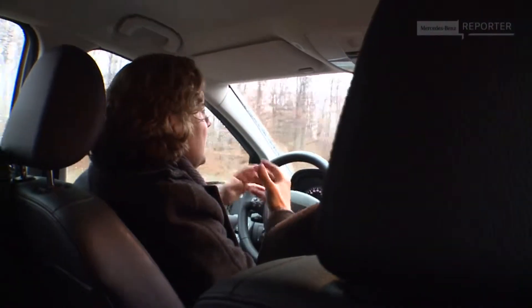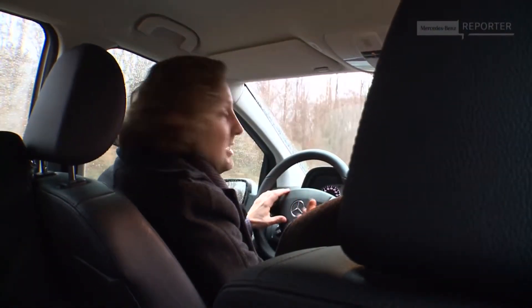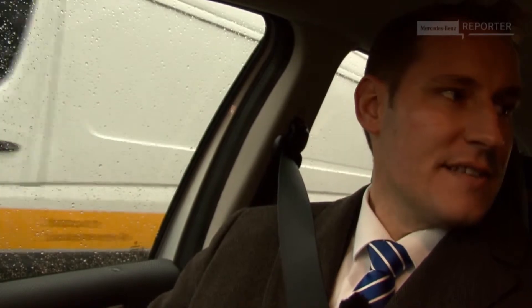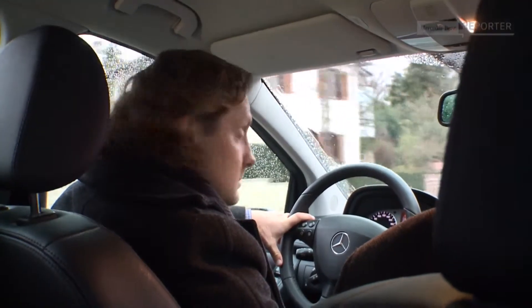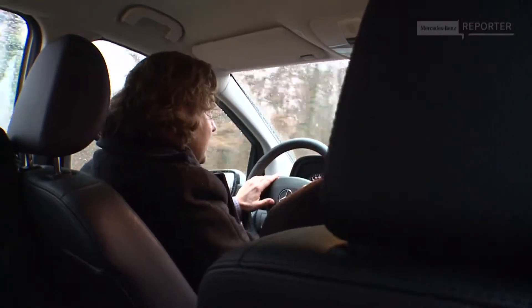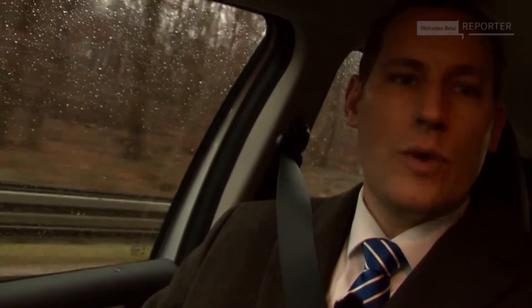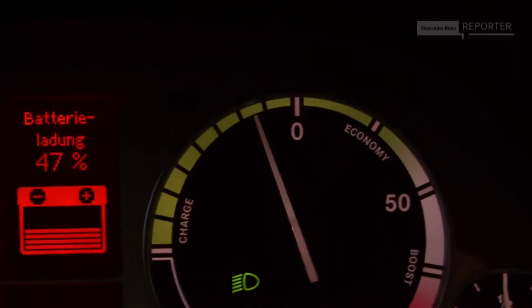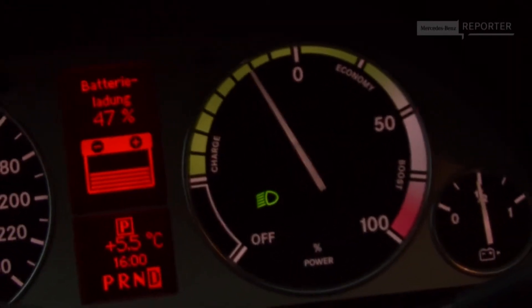But you should also get used to a different driving style, isn't it Stefan? Totally correct. The main difference compared to a normal combustion engine is that you can regenerate energy when stepping off the gas. So don't use the brake too often — just put your foot off the gas and the energy comes back into the battery, giving you more range. On the display it's indicated whether energy is being taken from the battery during acceleration, or returned to the battery during recuperation, as we see right here going downhill.